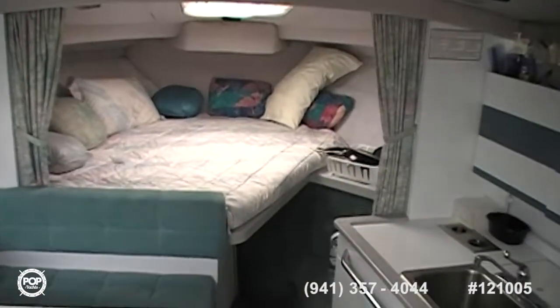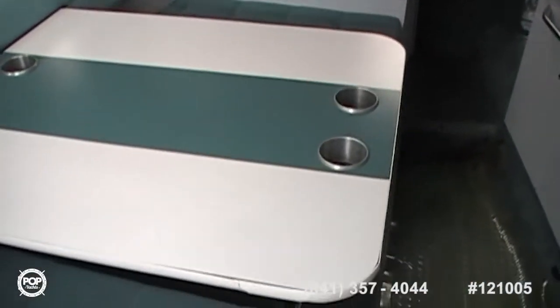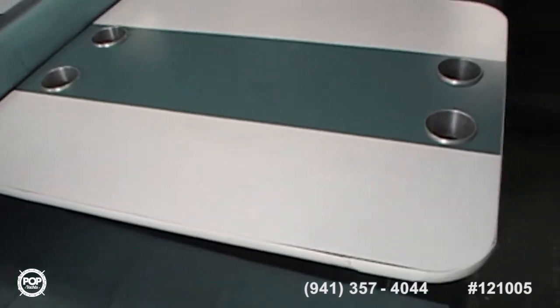It's got a nice V-berth up front — looks like about a queen-size bed — and a nice big dinette with cushions. I don't see any visible defects on any of the cushions.